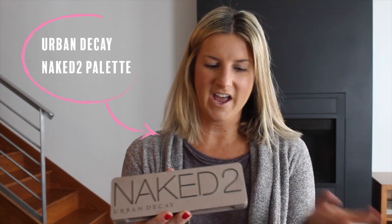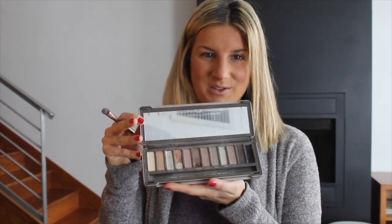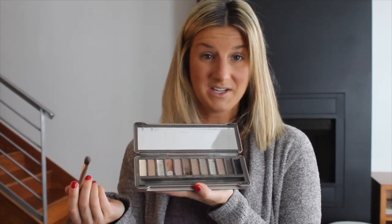For eye color I have used the Naked 2 palette for probably two years now, so I will walk you through the different colors that I use and how I use them.